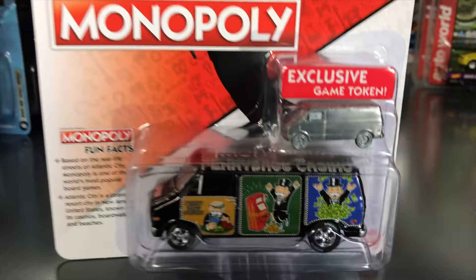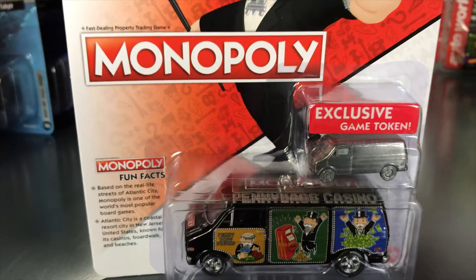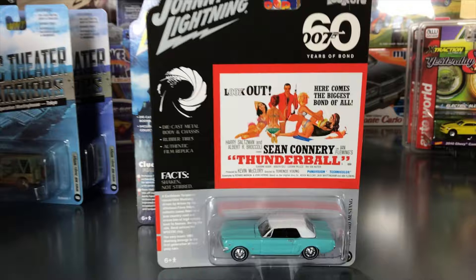Our Monopoly license release is the 1976 Dodge Van — the Penny Bags Casino Van — done up like casino vans, with Penny Bags and a slot machine jumping out of money on the side. All Monopoly releases include an exclusive game token for your Monopoly board, matching the 1976 Dodge Van.